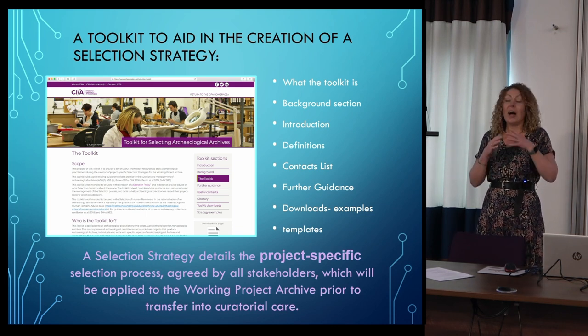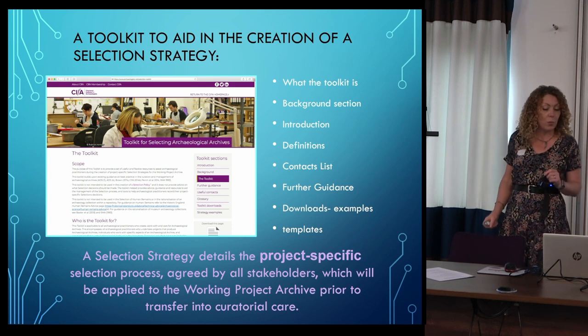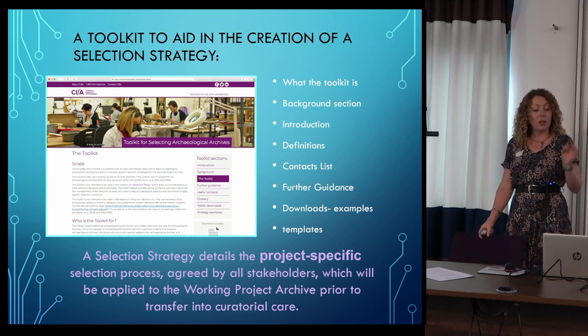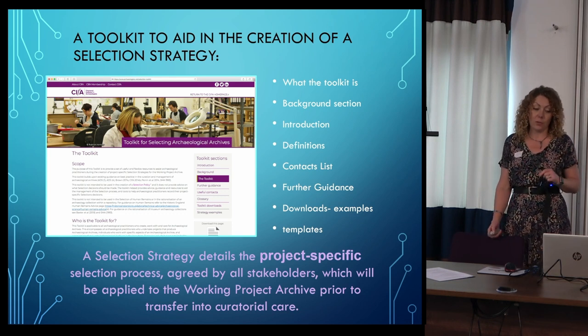The selection toolkit is a tool to aid in the creation of selection strategies. We came up with a definition: a selection strategy details the project-specific selection process agreed by all stakeholders, which will be applied to the working project archive prior to transfer into curatorial care.